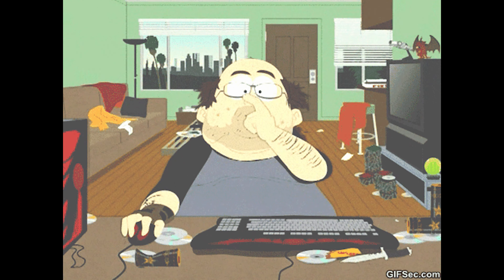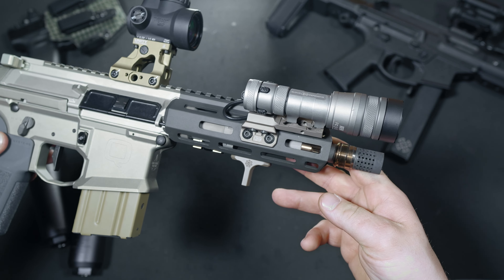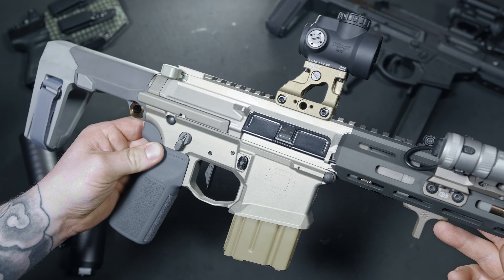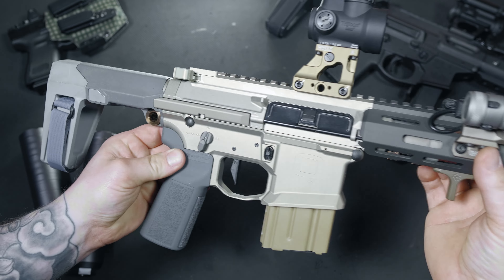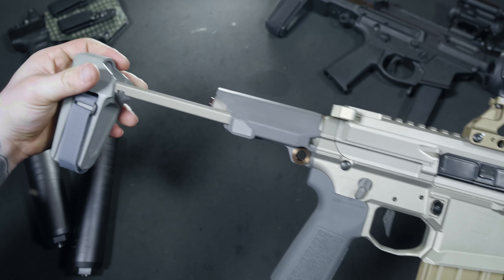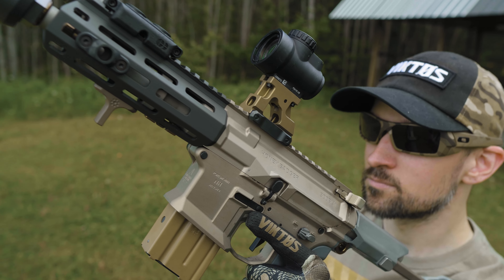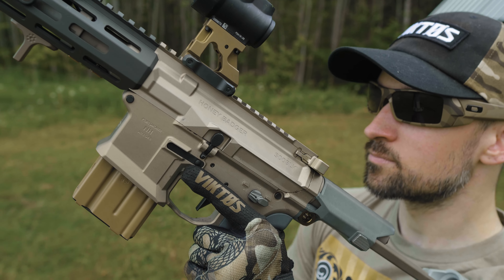If you follow any gun page on social media, play Call of Duty, or simply like to type hateful shit into your keyboard at 2 in the morning with Cheeto-covered fingers in your mom's basement, chances are you've heard of the Honey Badger — a 7-inch direct impingement PDW chambered in 300 Blackout with a cult-like following. Today we're checking out Kevin Brittingham's love child.